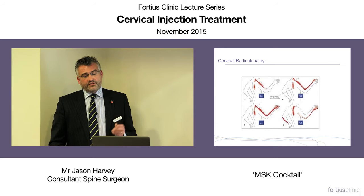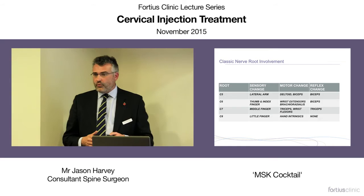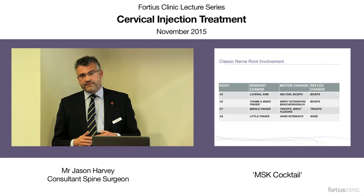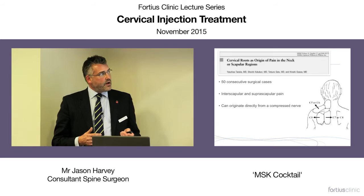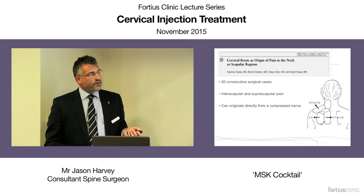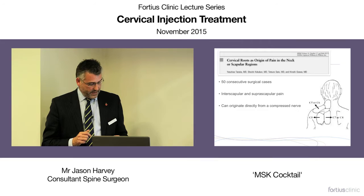Diagnosis can be quite easy with radiculopathy if it follows normal dermatomal and myotomal patterns. But that isn't always the case — there's an awful lot of crossover because of connections between various nerve roots, making it clinically very difficult to decide which level is causing the problems, or whether it is truly a radicular problem with nerve compression or a referred pain. A nice study mapped pain around the scapular region preoperatively, followed by decompression for radicular symptoms — you can see a map relating to different nerve roots causing periscapular pain.